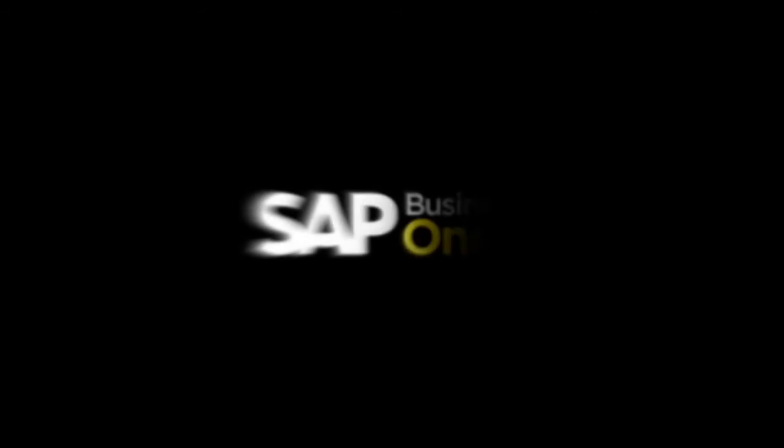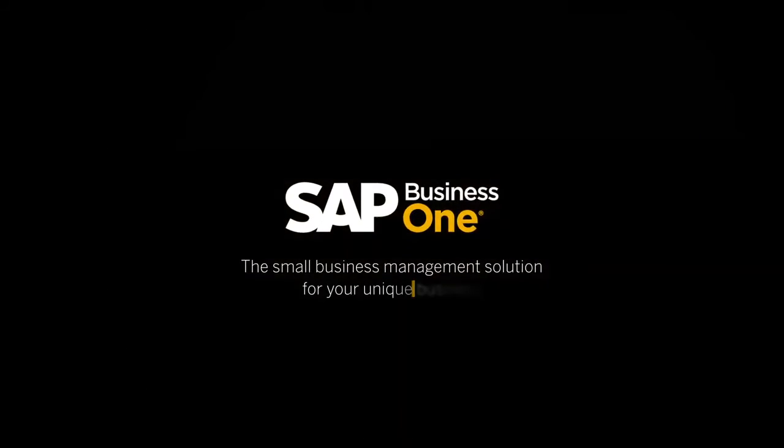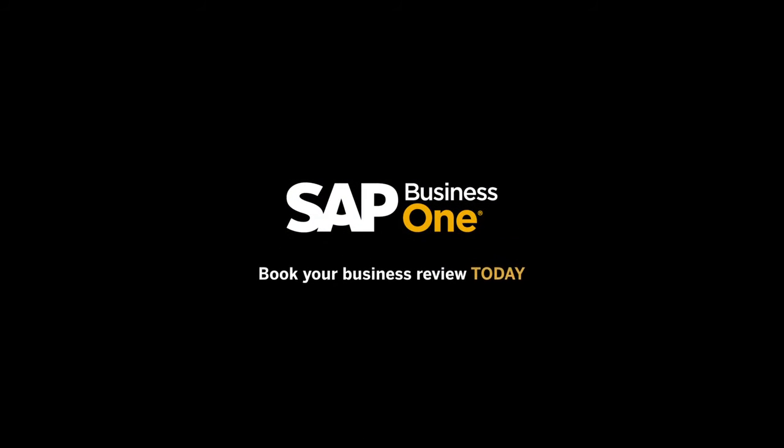SAP Business One, the small business management solution for your unique business. Book your business review today.